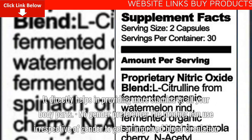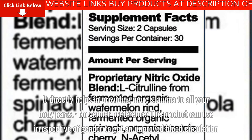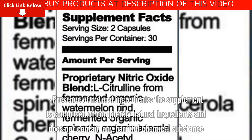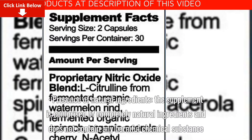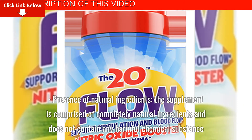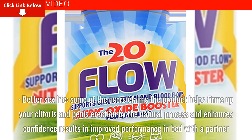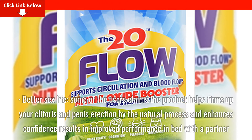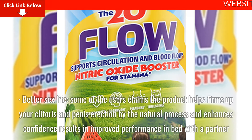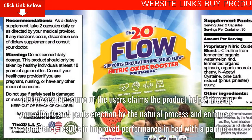No gender preference: the product can be used irrespective of gender to get improved blood circulation. Presence of natural ingredients: the supplement is comprised of completely natural ingredients and does not contain any harmful chemical substance. Better sex life: some users claim the product helps firm up your clitoris and penis erection by the natural process, and enhances confidence, resulting in improved performance in bed with a partner.